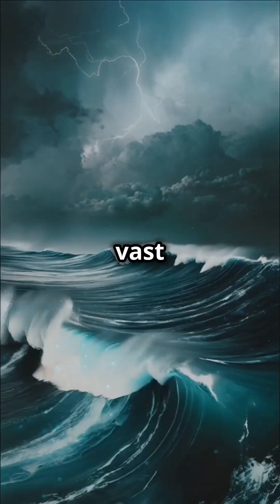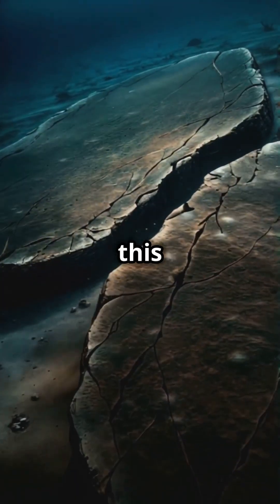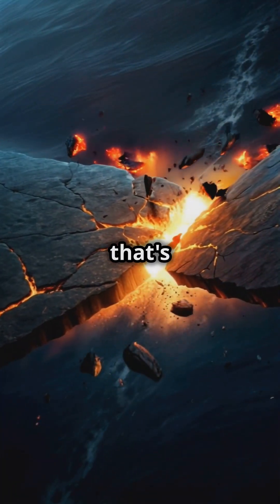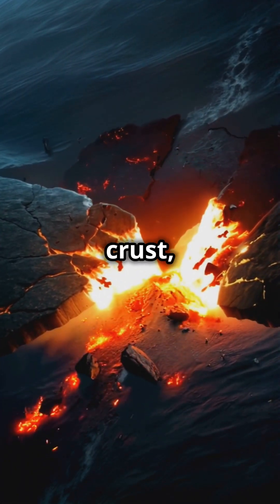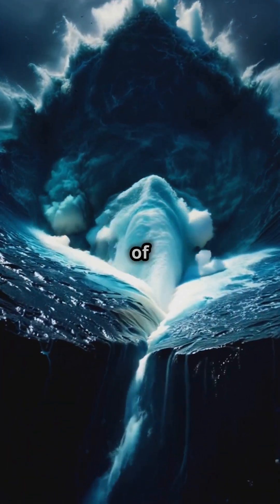Imagine the ocean floor, a vast expanse of rock stretching for thousands of kilometers. But what if this seemingly stable foundation suddenly shifts? In reality, that's exactly what happens during an undersea earthquake. Tectonic plates, massive pieces of Earth's crust, collide and slide past each other, displacing colossal volumes of water above.